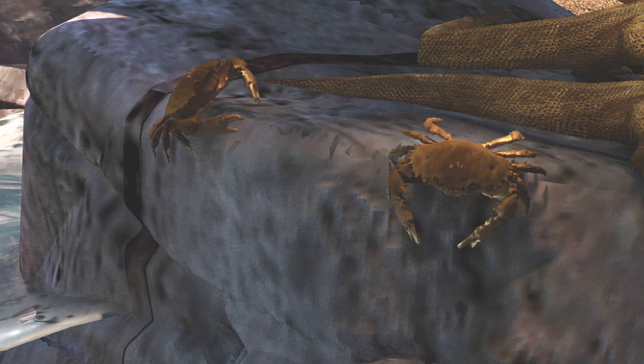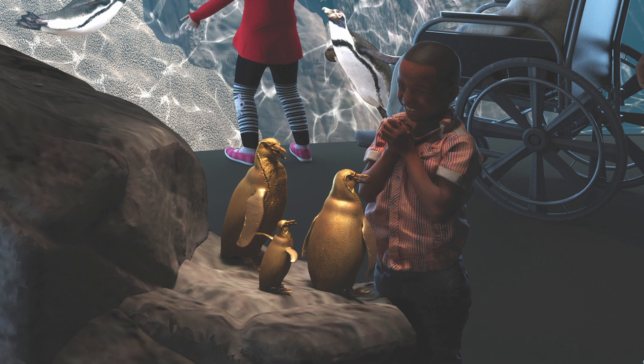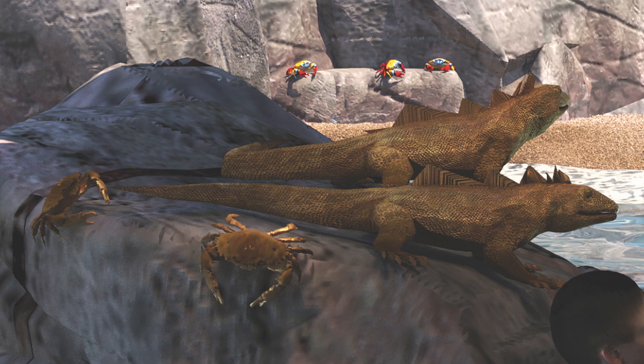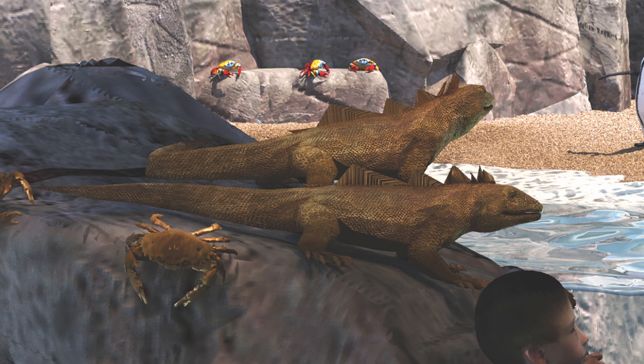Also in the space, touchable sculptures of Sally Lightfoot crabs, a penguin's nest with eggs, and marine iguanas complete the picture of a diverse shoreline ecosystem in a tactilely accessible way.